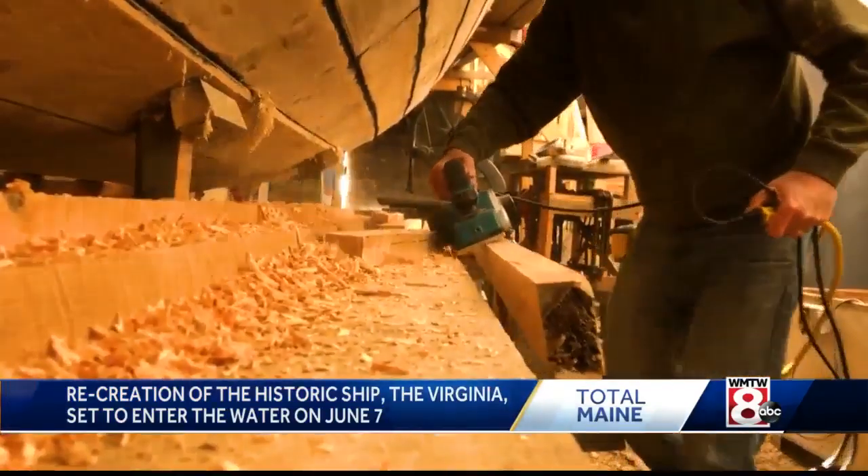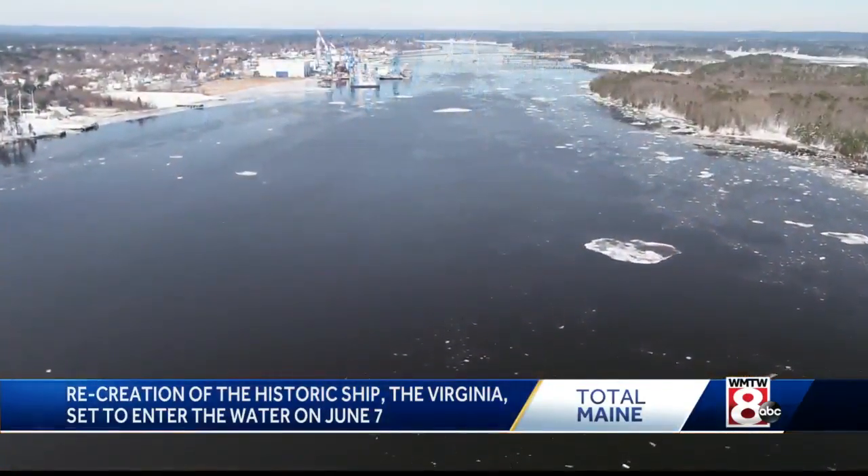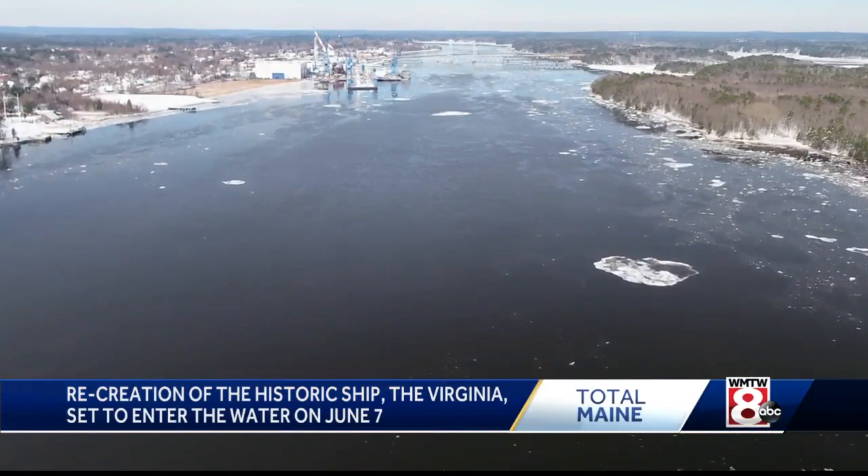By the time it's completely finished in spring of 2021, the Virginia will offer sailing excursions up and down the Kennebec. It'll give people a sense of place — to have a good history of, know your history about the area.